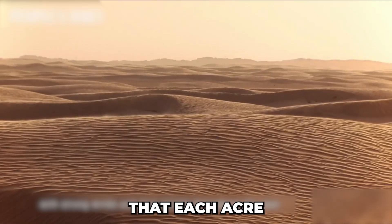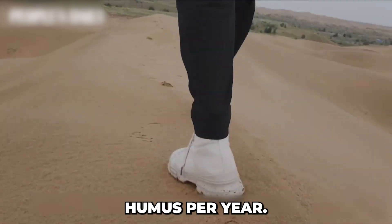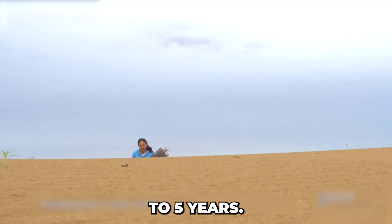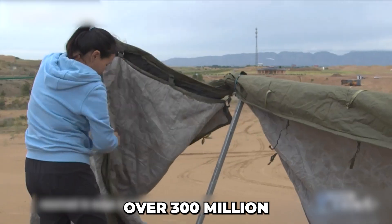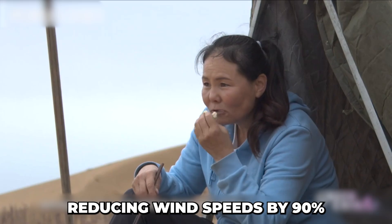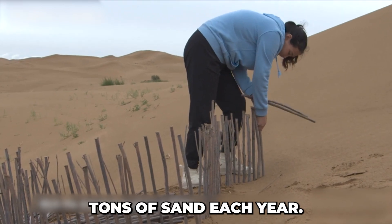Scientists estimate that each acre in this willow-rabbit model can produce over five tons of organic humus per year, transforming sand into farmland in just three to five years. In a decade, over 300 million willows were planted, creating a green wall that reduced wind speeds by 90% and held back over 15 million tons of sand each year.